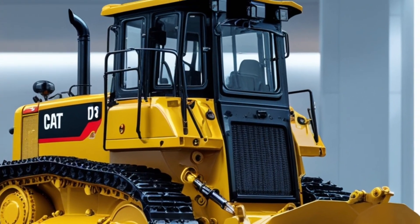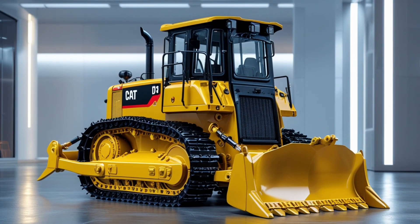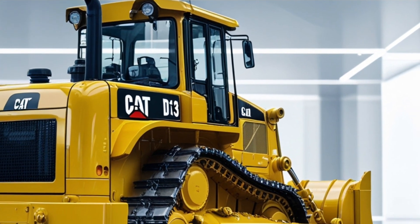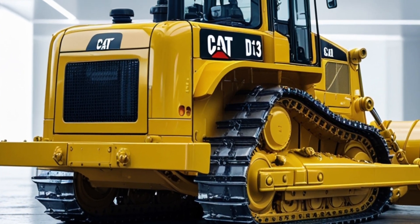Today we're diving into the 2025 Caterpillar D13 bulldozer, a machine that's catching serious attention in the construction industry this year. Whether you're in heavy-duty earthmoving, mining, or large-scale development projects, the D13 is proving to be a game changer.